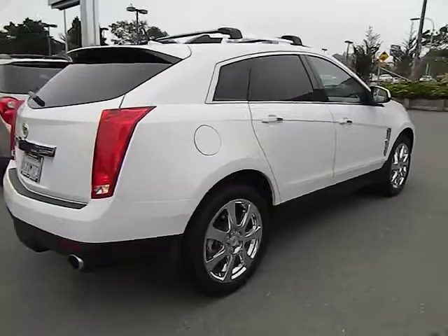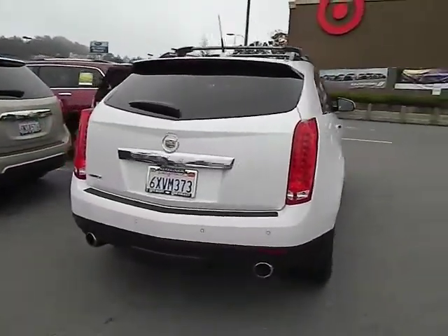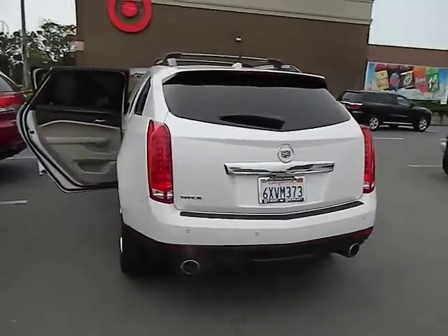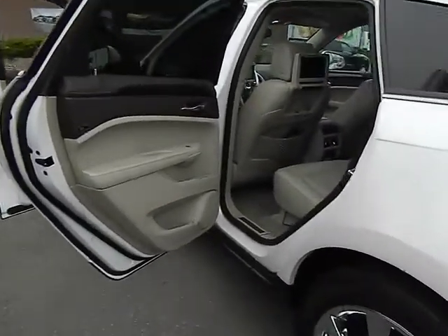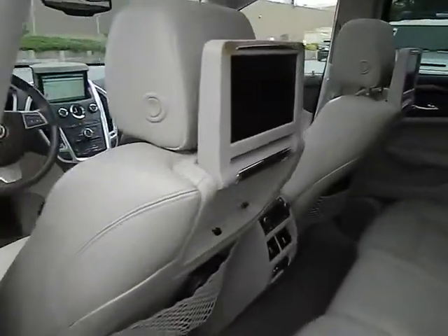Luxury lovers will delight in the new stylish handcrafted cabin. And for technology lovers, the list of high-tech features is just too long to list and is priced below $35,000. This vehicle has less than 45,000 miles. This isn't just a vehicle, it's an experience.